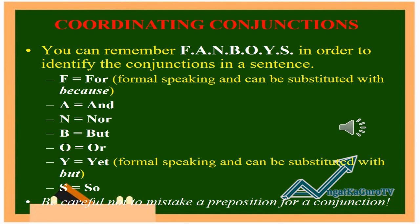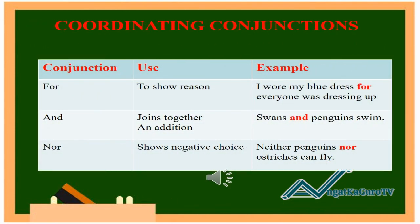Be careful not to mistake a preposition for a conjunction. The conjunction FOR is used to show reason. Example: I wore my blue dress, for everyone was dressing up. AND is used to join together in addition. Example: Swans and penguins swim. NOR shows negative choice. Example: Neither penguins nor ostriches can fly.